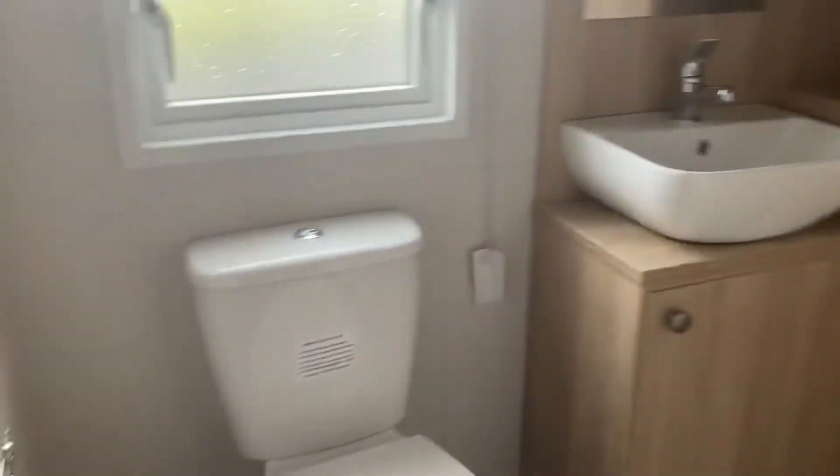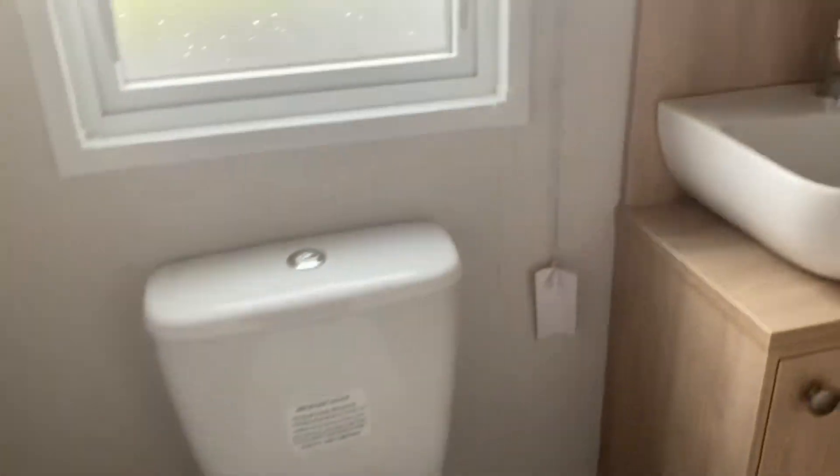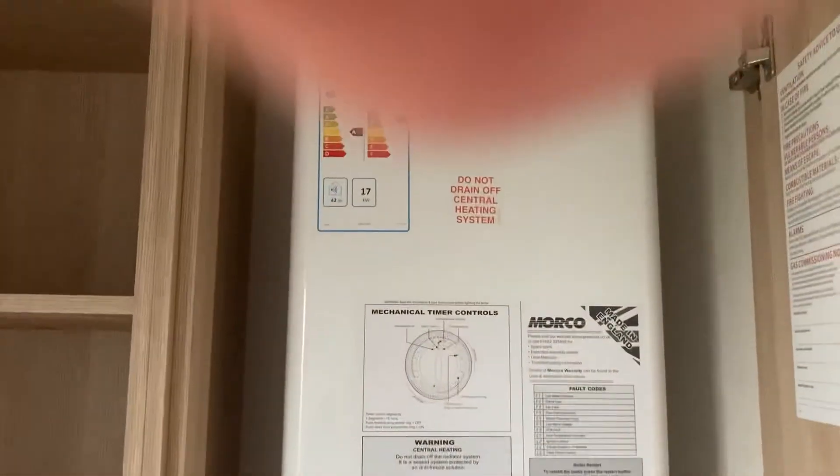And through into the ensuite toilet. Lovely flooring again. Sink, plenty of storage. And you've got the boiler in your cupboard.